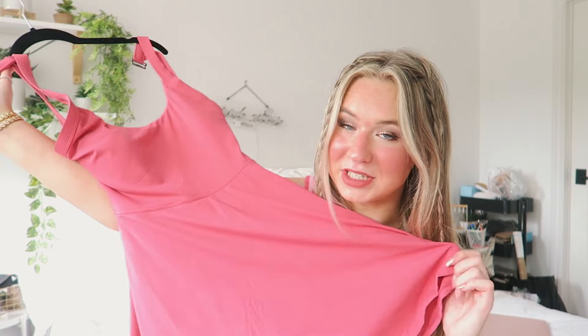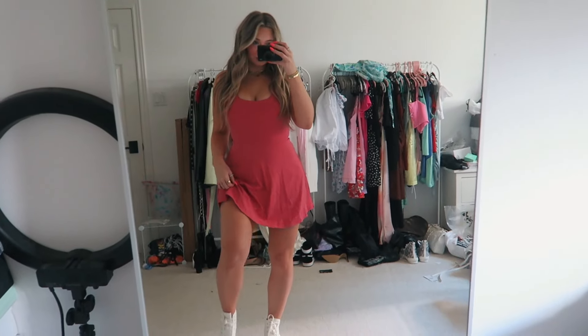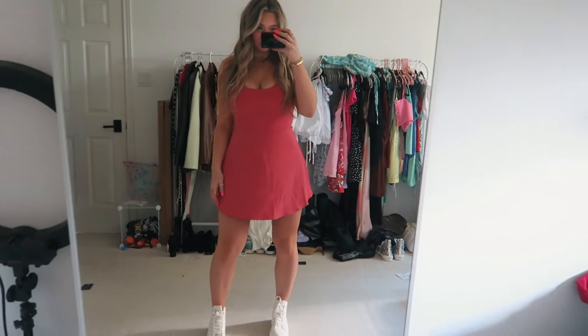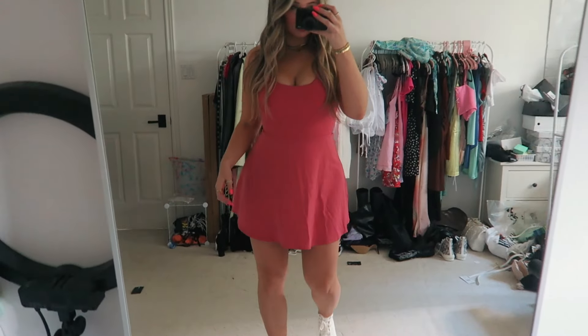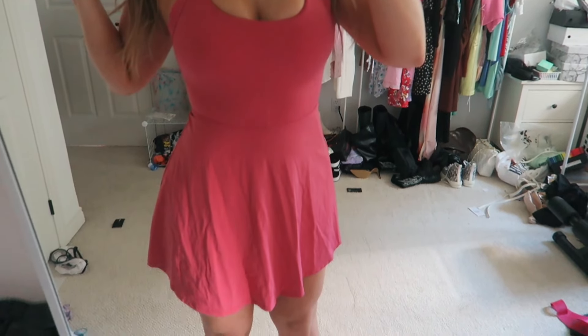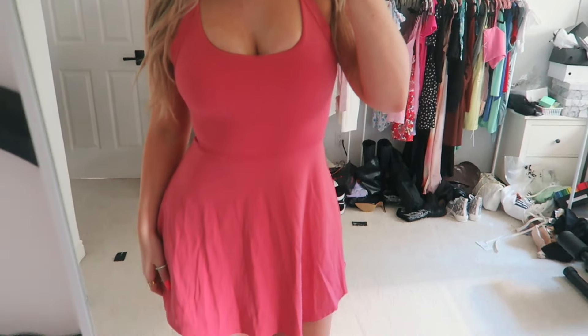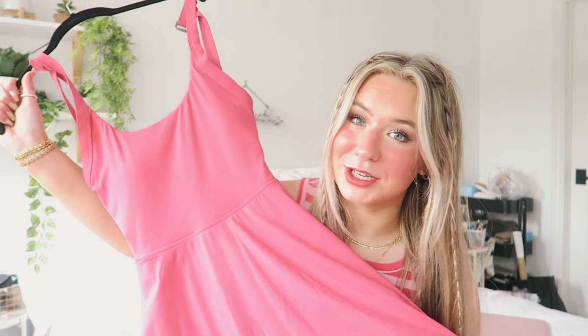Moving on to this style of dress, which I'm obsessed with — their workout dresses. This one has a scoop neck and clips in the back, and one of my favorite features is the open back with a little bow. I'm absolutely in love with this style. It's a super great length — not super short but not too long either. These are great everyday dresses for doing errands or working out, and they're super comfortable.